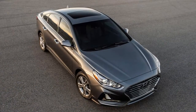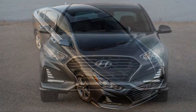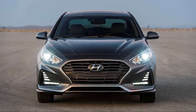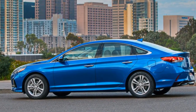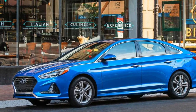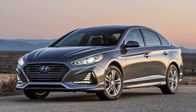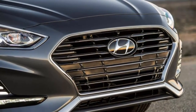Before the rise of crossover and SUV sales, midsize sedans reigned supreme. In 2012, midsize sedans accounted for 16.1% of automotive sales. Fast forward to June 2017 and midsize sedan sales figures are just 10.8% — a stark decrease. At the same time, SUV sales have risen from 8.6% in 2012 to 12.7%.